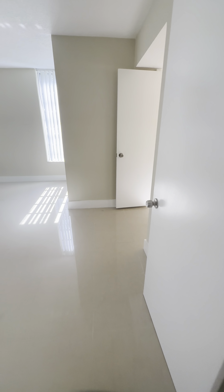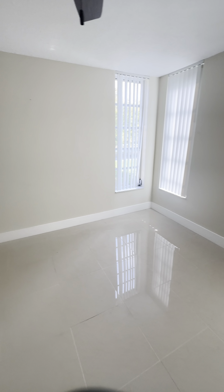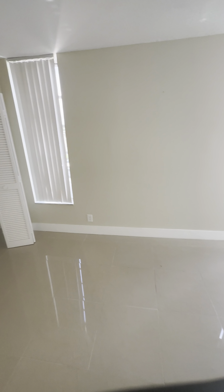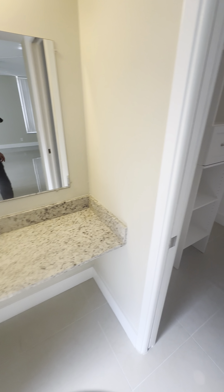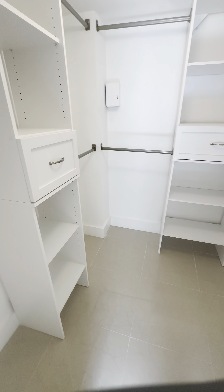Then we're gonna go into the master, which has very nice natural lighting. It's very spacious. Then you have closet space here on my left-hand side. Then you have a little vanity here in between the walk-in closet with some storage, which is nice.